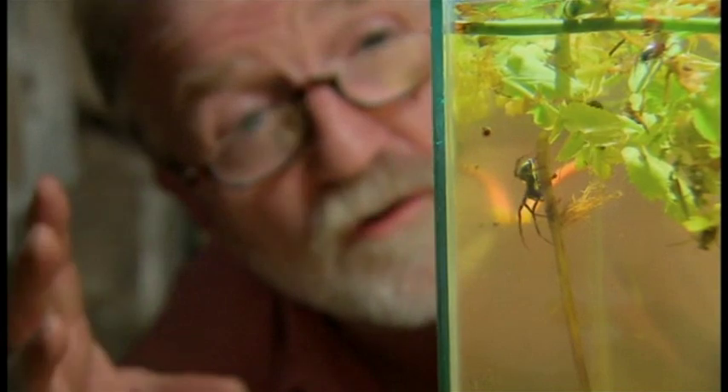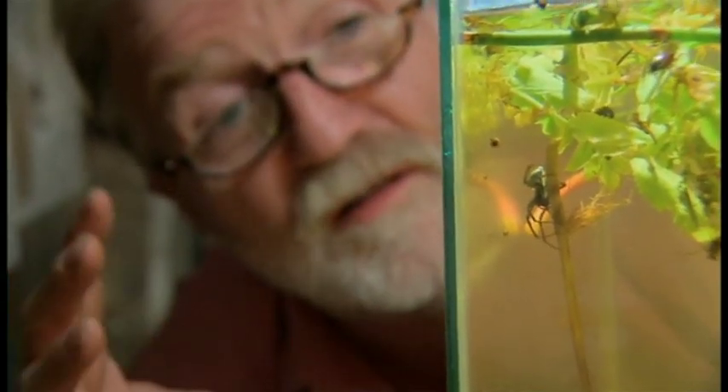These spiders are truly unique — the only spiders in the world to spend almost their entire lives underwater. They mate underwater, lay eggs underwater, and feed underwater. They could be in a pond or a ditch somewhere near you. It's a whole life underwater — apart from coming up for air, of course.